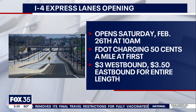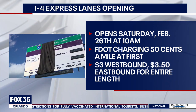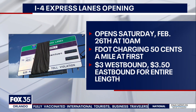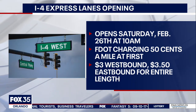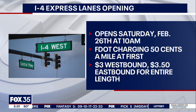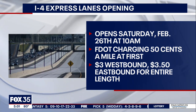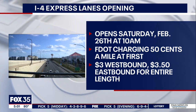To start, FDOT is charging 50 cents per mile to drive in the express lanes, and you will need a transponder. This is not a pay-by-plate situation, and there are no toll gates. Altogether, it'll come to $3 westbound for the entire length of I-4 express and $3.50 eastbound, and all of this pricing is just for an introductory period of a few weeks.